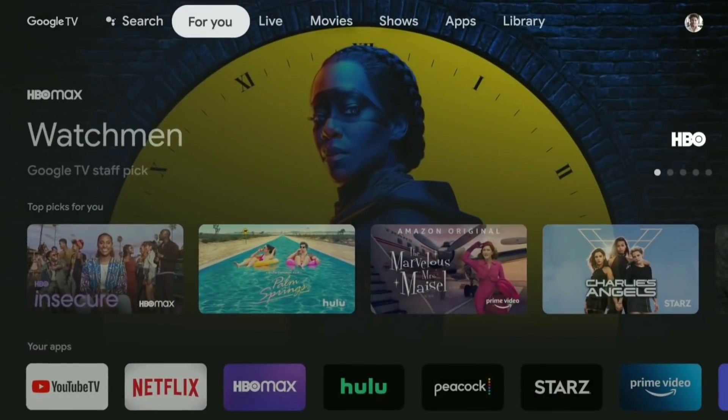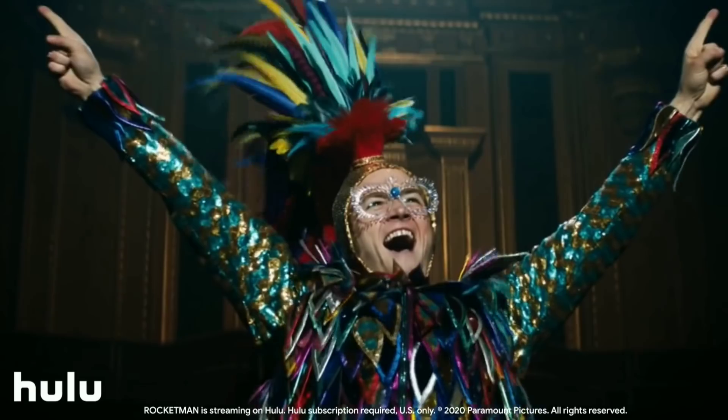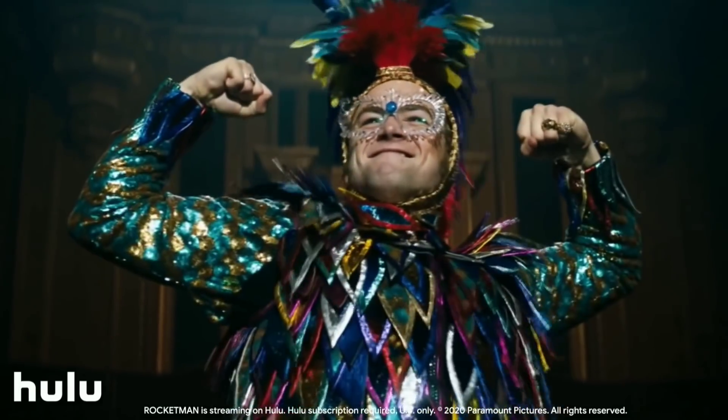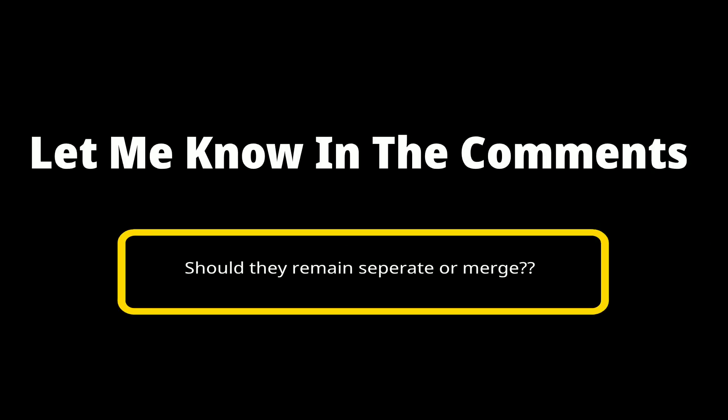It kind of remains confusing why Google TV and Android TV still exist as separate products with different interfaces at this point in time. Let me know in the comments if you think that they should remain separate or if you think they should just merge into one interface platform going forward.